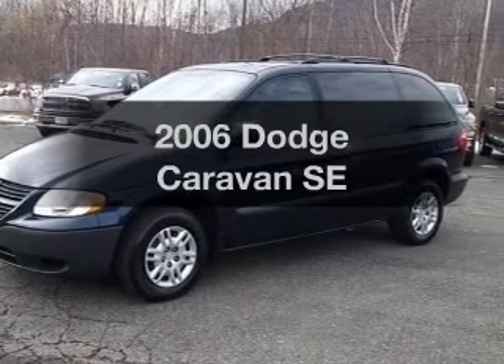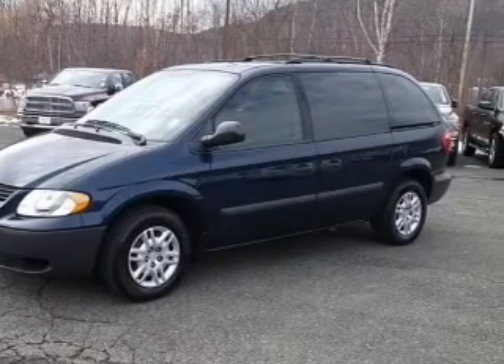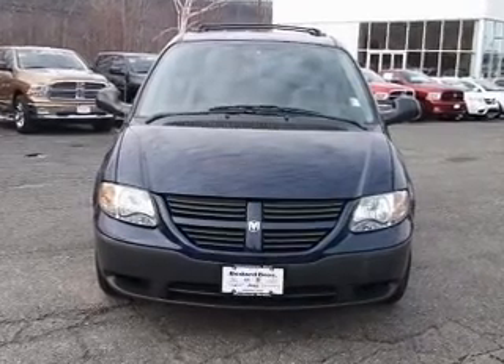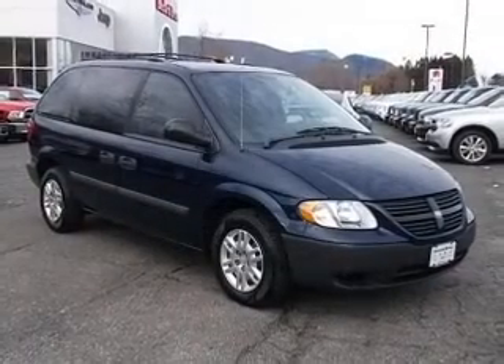Get noticed in this 2006 Dodge Caravan. Travel the roads in style and comfort in this great vehicle, with a reliable 6-cylinder engine driven by an automatic transmission.